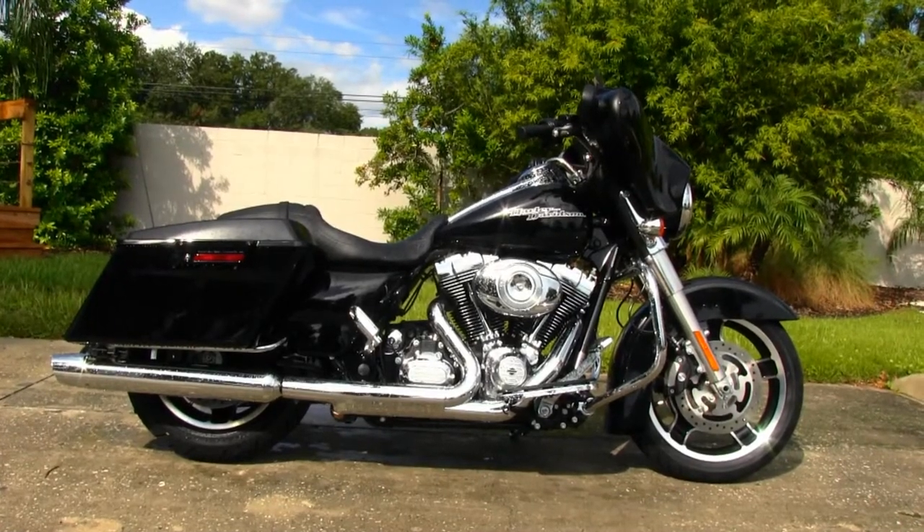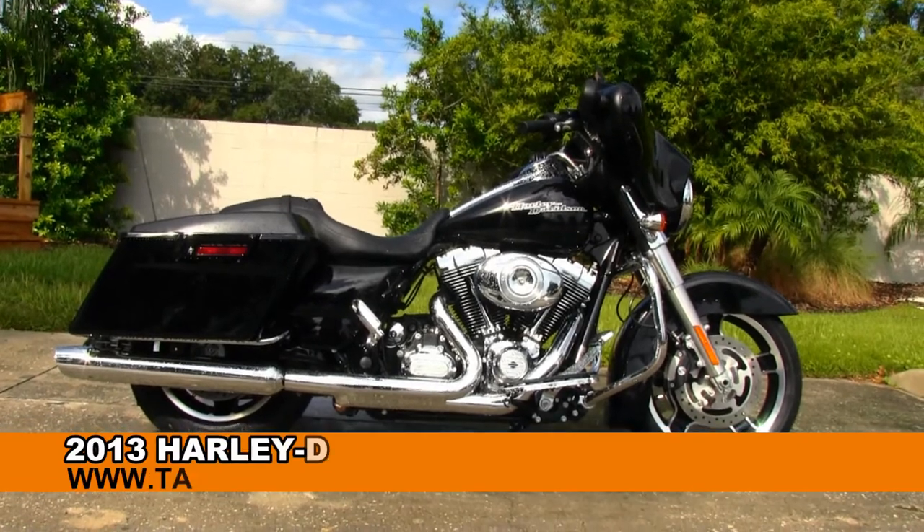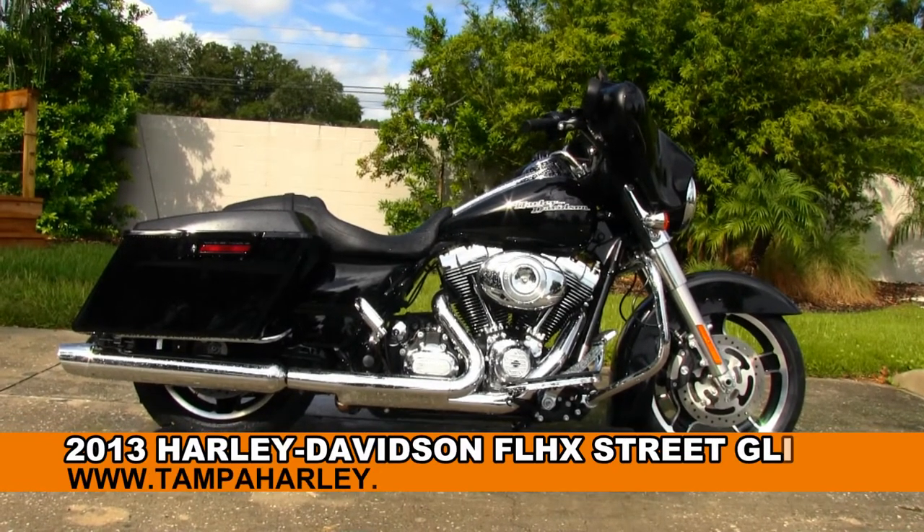Hey all you super cool dudes and dudettes out there, welcome to the world famous Tampa Harley-Davidson. Today I'm going to offer you this amazing 2013 Street Glide.